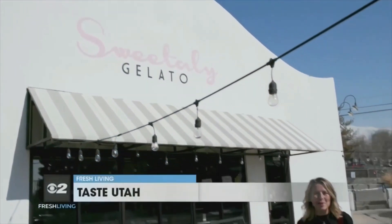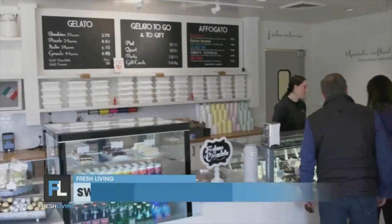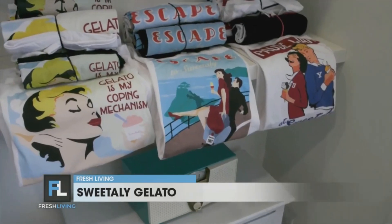Taste Utah Road Tour. We're on Fresh Living, and we are so excited to be taking you to some of the most delicious dining destination pockets all over Utah. Today, we're in the 15th and 15th area of Salt Lake City at Sweetily Gelato. We know that Utahns love their ice cream, but I feel like you might love gelato even more.